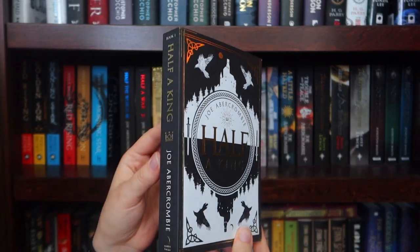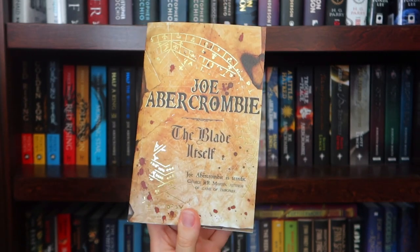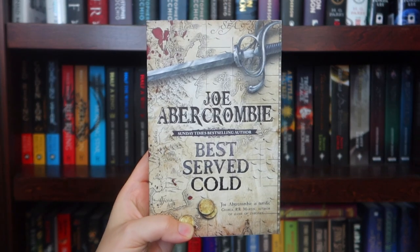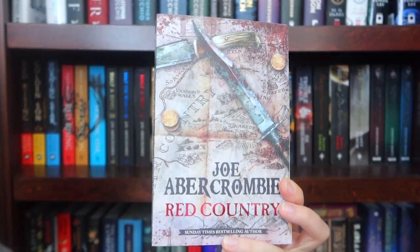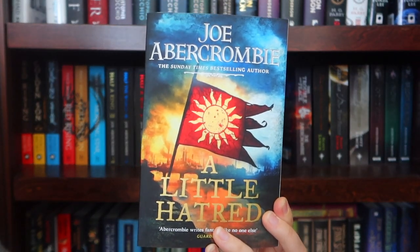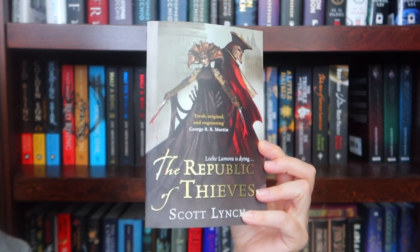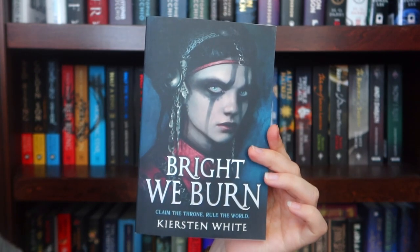The UK paperback of Half a King, the UK paperback of Half the World, the UK paperback of Half a War. Signed UK paperback of The Blade Itself, signed UK paperback of Before They Are Hanged, signed UK paperback of The Last Argument of Kings, signed UK paperback of Best Served Cold, signed UK paperback of The Heroes, signed UK paperback of Red Country, signed UK paperback of Sharp Ends, signed UK paperback of A Little Hatred, the signed UK paperback of The Trouble with Peace. The UK paperback of The Lies of Locke Lamora, UK paperback of Red Seas Under Red Skies, UK paperback of The Republic of Thieves, UK paperback of And I Darken, UK paperback of Now I Rise, UK paperback of Bright We Burn.